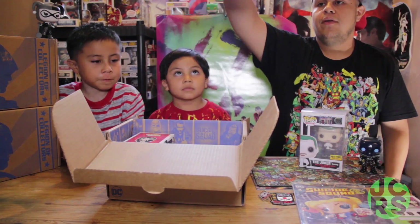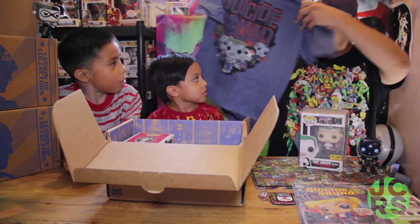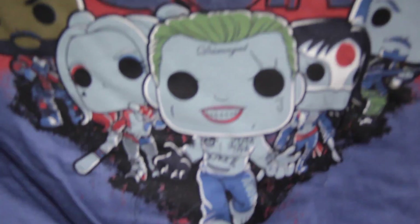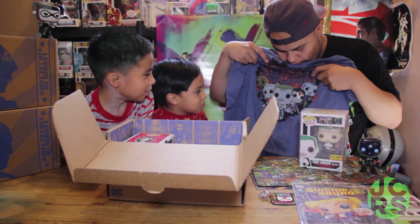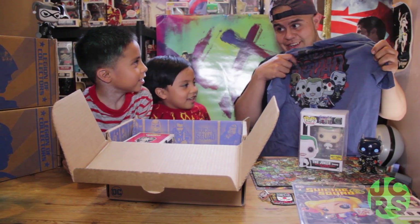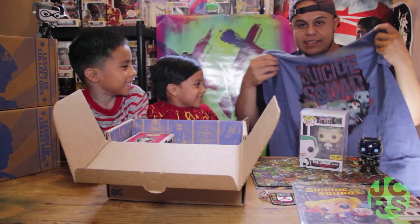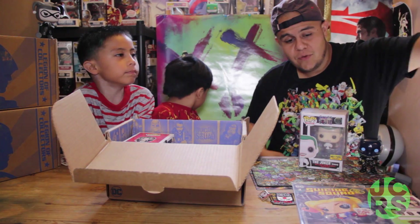Okay, ready? Whoa! Suicide Squad! Right off the bat, awesome once again. Oh my God! You see the logo? Who's on the cover? Starting with him — the Joker. Harley Quinn. Joker, Mr. J. Kitana. Rick Flag. Wow, that's pretty good. Great memory, guys. I think it's going to be a great film. I can't wait to wear this — I'm going to wear this to the movie theater. I think this is a pretty awesome shirt. So far, so good. I'm impressed.